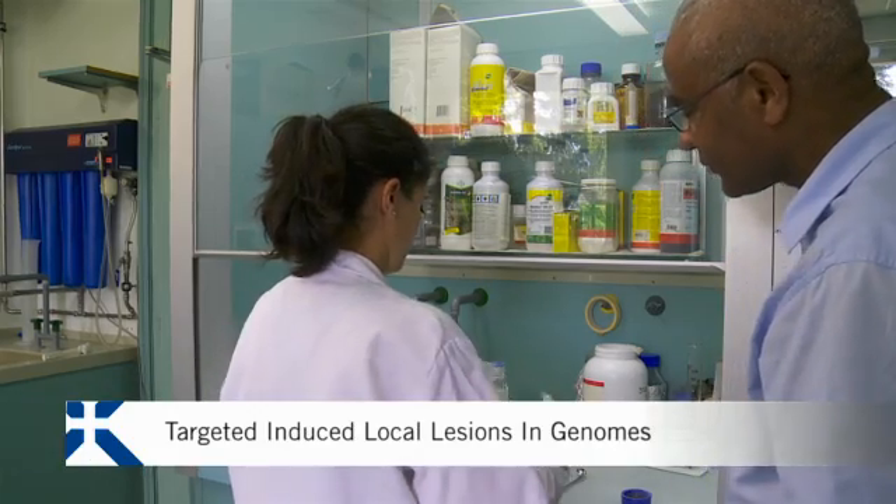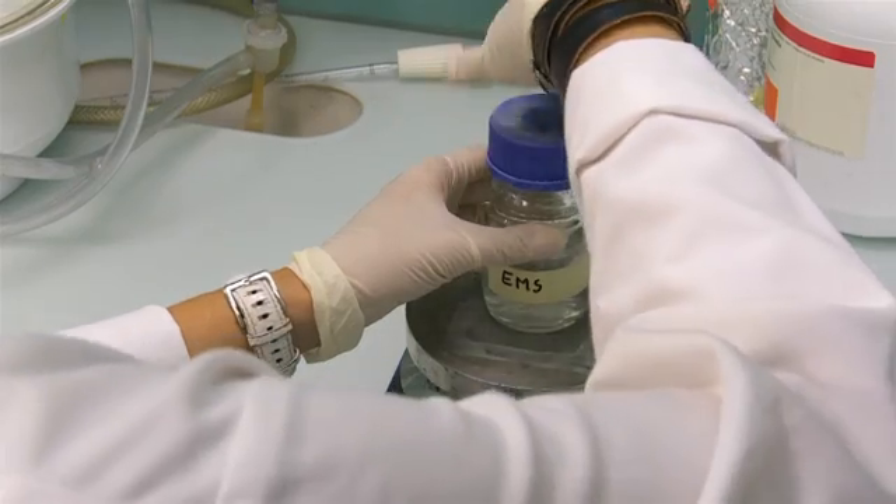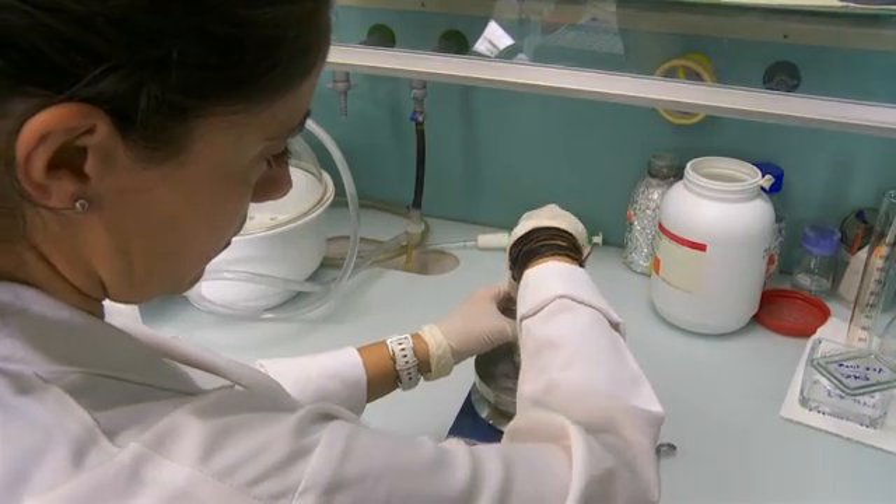TILLING stands for Targeted Induced Local Lesions In Genomes. This technique entails exposing plant seeds to a substance that provokes random gene modifications. By doing so, we accelerate natural mutation. By nature, mutation occurs day after day and year after year, and this is a mutation we also see in humans and other animals. In our case, we don't insert genes, so the process we are involving is free of transgenic or GMO.